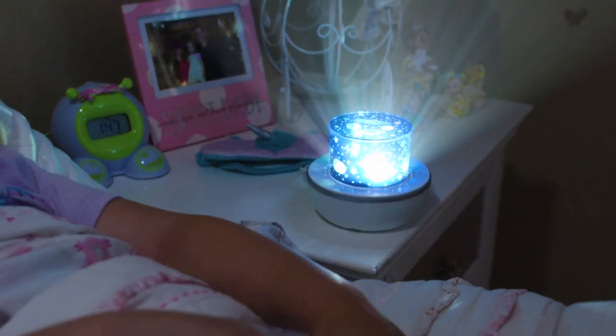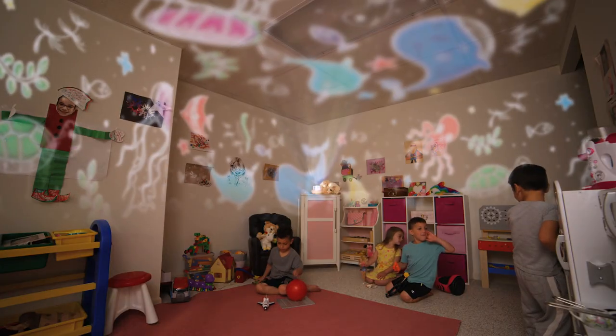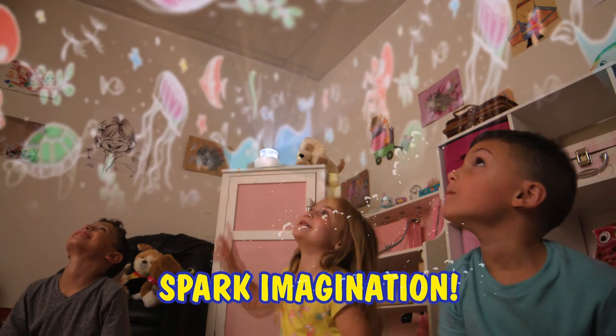Wow! Dreambeam transforms the bedroom, immersing your child in the middle of the spectacular rotation. They'll be filled with wonder as Dreambeam sparks their imagination.